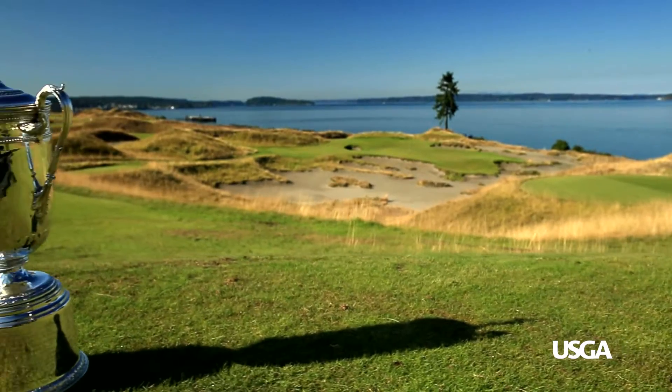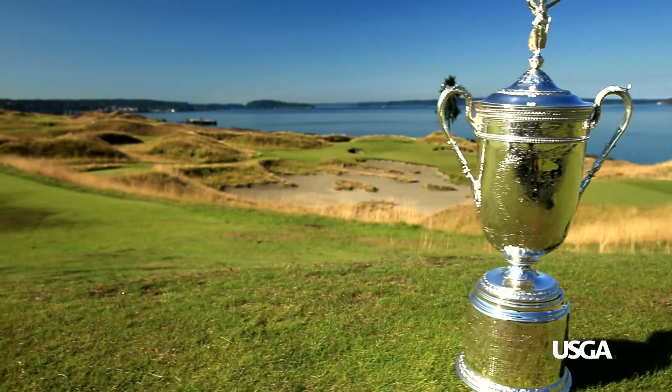Hi, I'm Scott Hovey, Assistant Director of Handicap and Course Rating Administration. Today we're out here at Chambers Bay Golf Course, site of the 2015 U.S. Open. At the USGA we get a lot of questions about course rating, and today we're going to show you what it's all about.